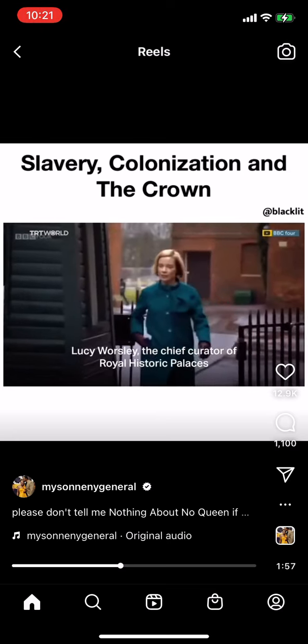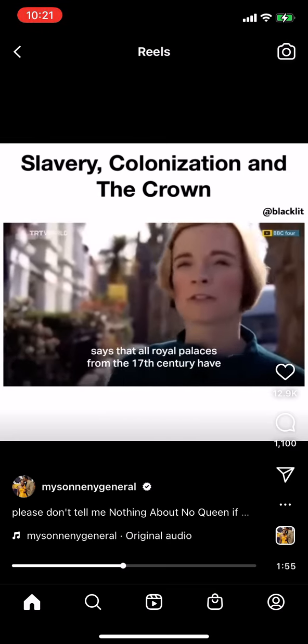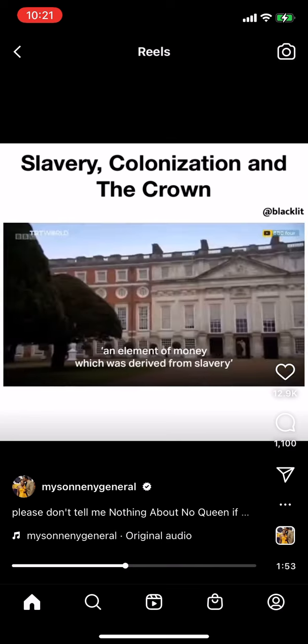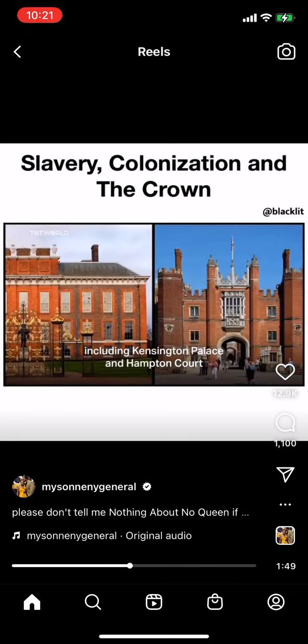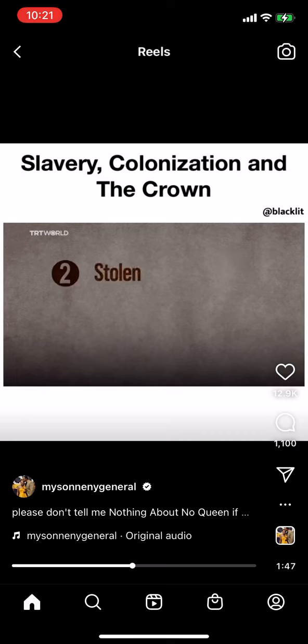Lucy Woosley, the chief curator of Royal Historic Palaces, says that all royal palaces from the 17th century have an element of money derived from slavery, including Kensington Palace and Hampton Court. The royal family was built on a legacy of stolen land, goods, and atrocities.